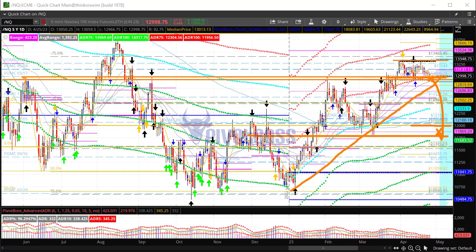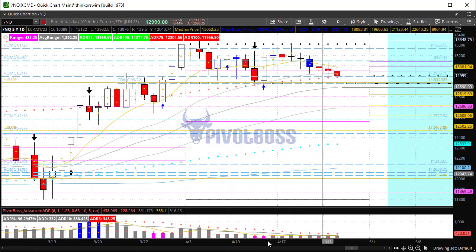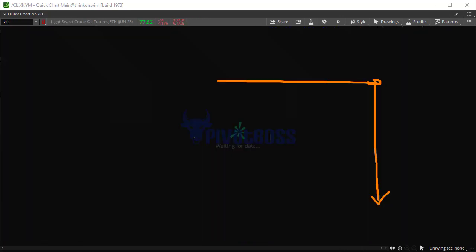Given the uptrend that tech has seen this year, maybe a rejection here can thrust it into the next zone above — that's going to be 13,750 and into 14k. So what's going to happen here at this pivot edge? Do we fail, or do we see some sort of rejection that leads us higher? At the moment, a failure to hold 12,936 and you start to rotate back toward 11,750 ahead.